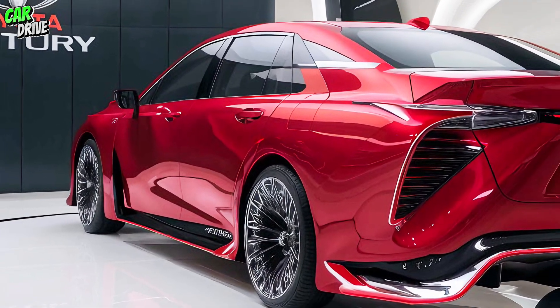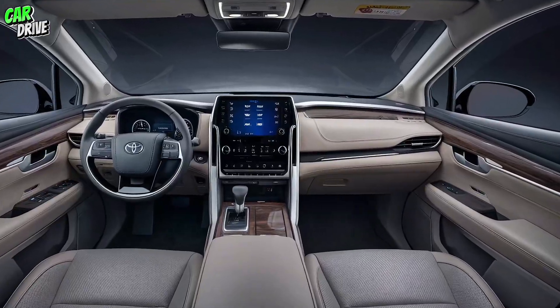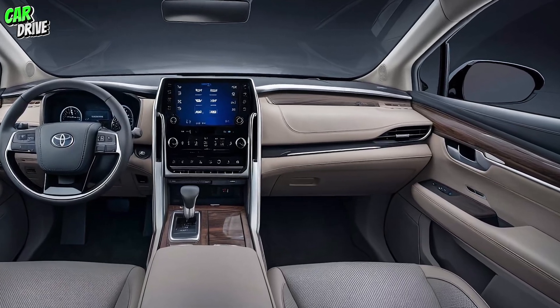The alloy wheels add a touch of sportiness without compromising the Century's luxurious aura.